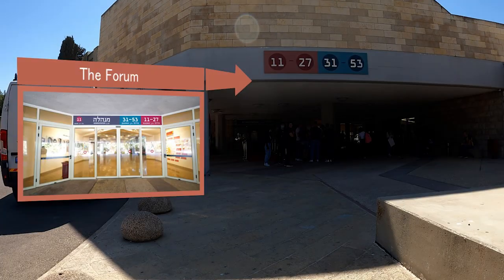This is the Forum, the main meeting point of the campus, where you can reach all of the other faculties in the campus. You can also find a number of cafeterias and eateries around here.